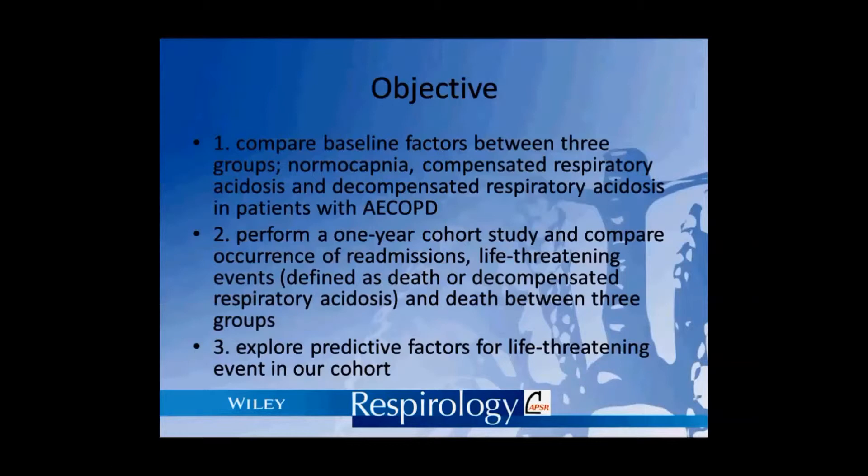Third, we explored predictive factors for life-threatening events in our cohort.